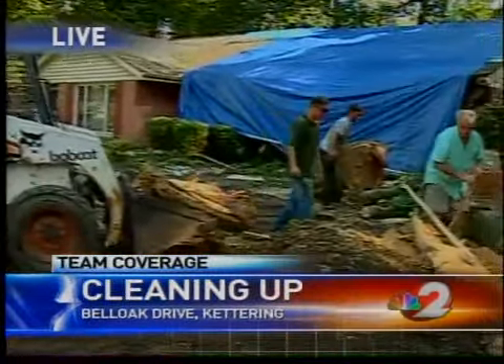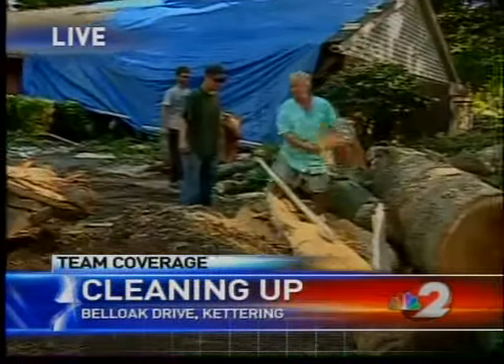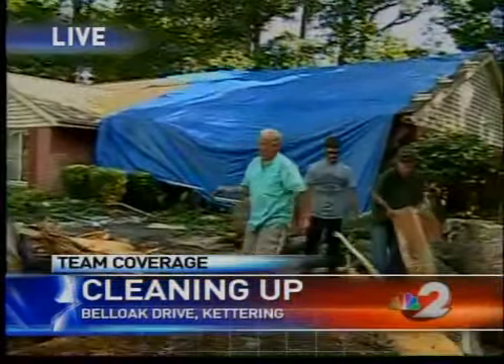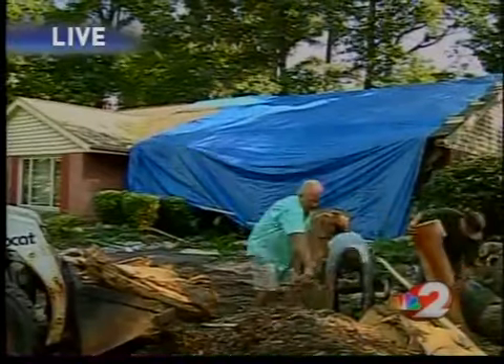Mark Michaud, right now work is winding down for the day here on Belle Oak Drive in Kettering, the scene of some of the worst storm damage we spotted today. You can see this home was literally ripped into two pieces, and putting it back together is proving to be a tall task.